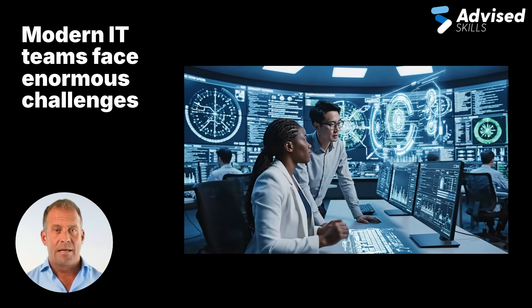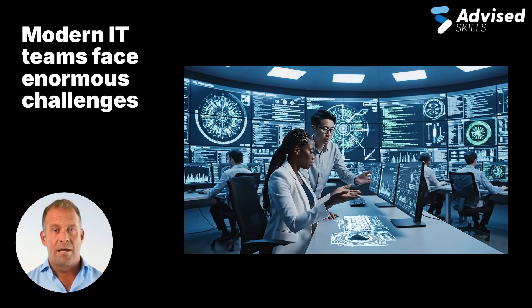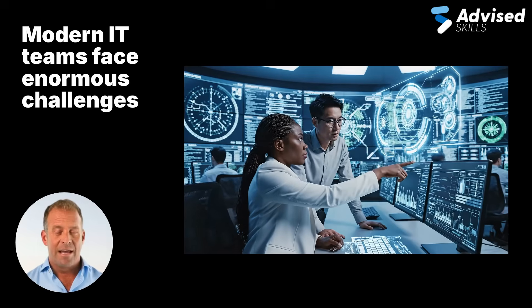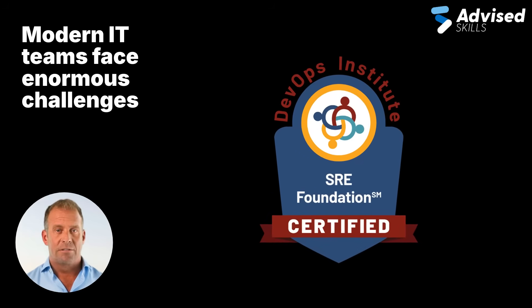Modern IT teams face enormous challenges: complex systems, higher customer expectations, and the need for near-zero downtime. SRE introduces an engineering discipline to operations, helping organisations move from firefighting to building reliable, scalable systems.